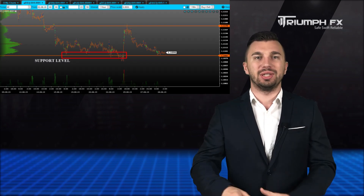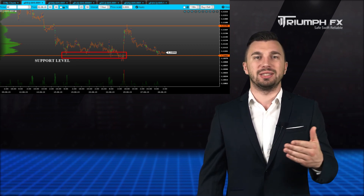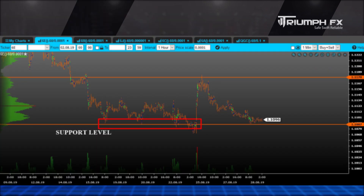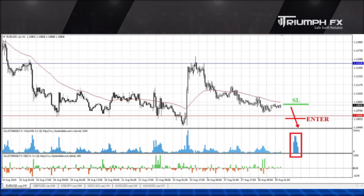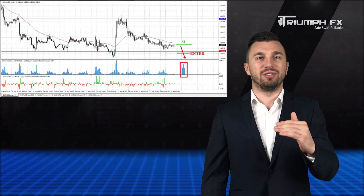The price continued falling and now is located near the level of support, the lower bound of the local consolidation at 1.1068. Our previous scenario remains relevant. We may reckon a breakdown of this level, which will be a great signal for opening short positions. The movement must be keen, confident, and supported by large volume. A stopper should be placed above the breakdown volume bar and the potential of the deal is more than 100 points. So with the EURUSD, sales after the confirmed breakdown of the level of support.